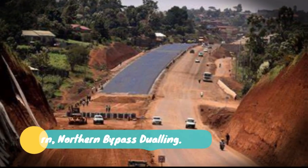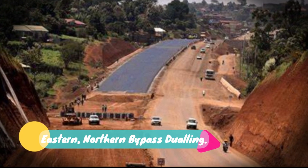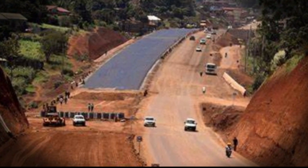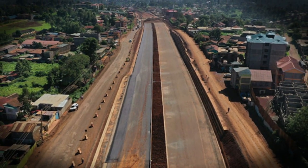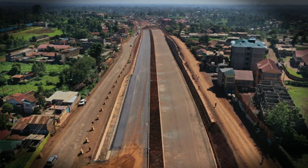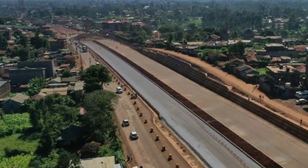Number 23: Eastern Northern Bypass Dualing. The planned expansion of Eastern and Northern Bypass Roads is finally underway, with works ongoing for the Eastern Bypass. The contractor, China Communication Construction Company, has already moved to the site, with construction work now underway at Utawala in Embakasi.